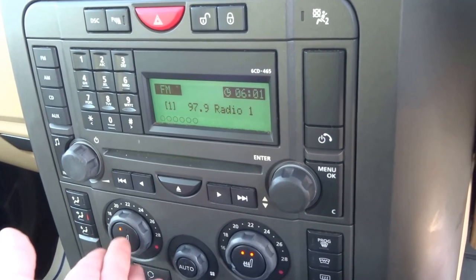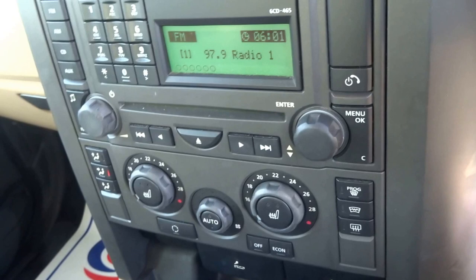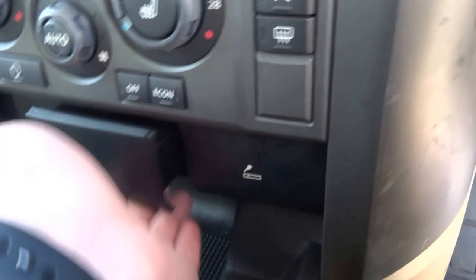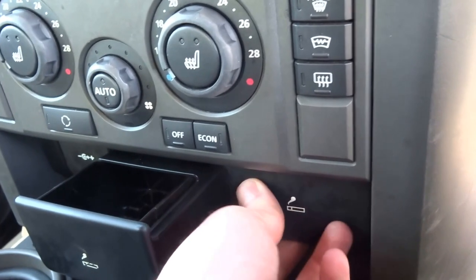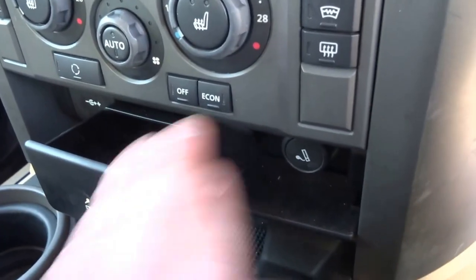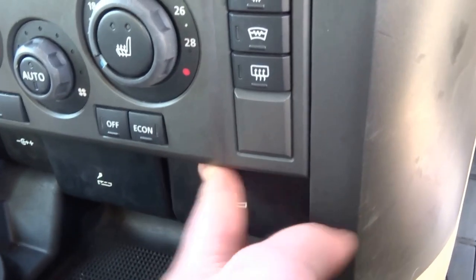These are your climate control buttons. You've also got the heated seats — which we won't be needing today because it's a glorious day down in Barford near Warwick. There's one ashtray, and then a 12-volt socket that doubles up as a cigarette lighter.